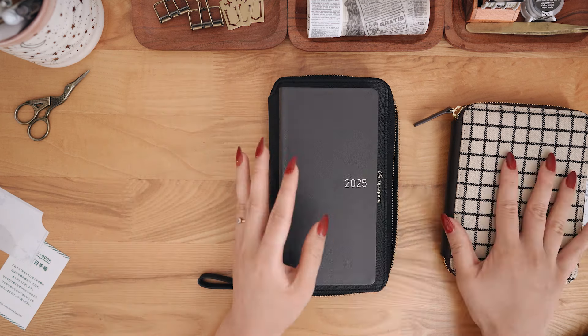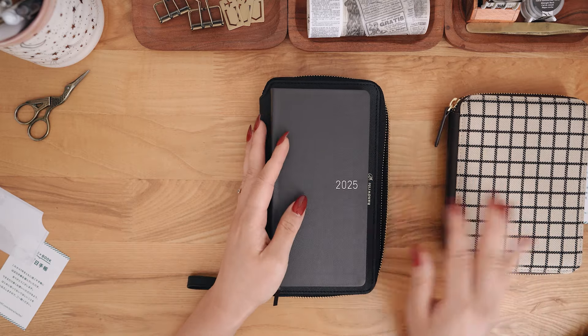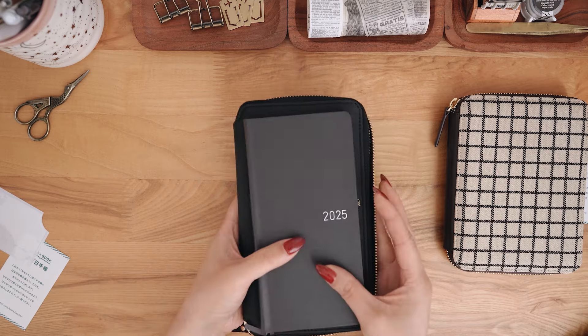Then I have my long-term A6 cover that I just want to have because I love the A6 size so much. I don't have an actual notebook for it yet, but it's something I wanted to grab now since I really love the look and aesthetic of it. Let's move on.